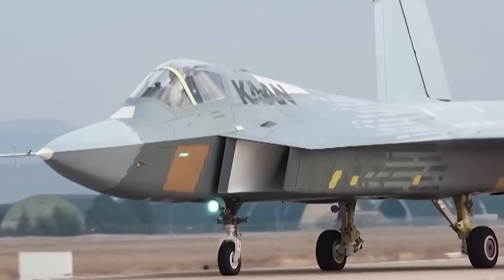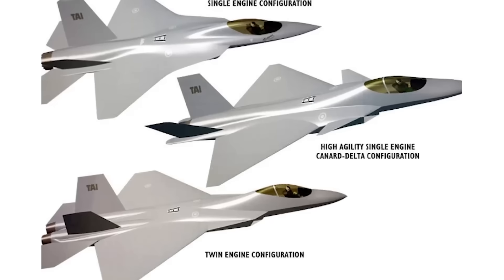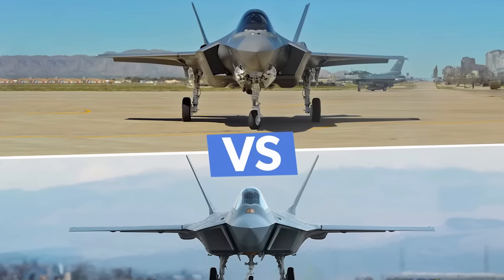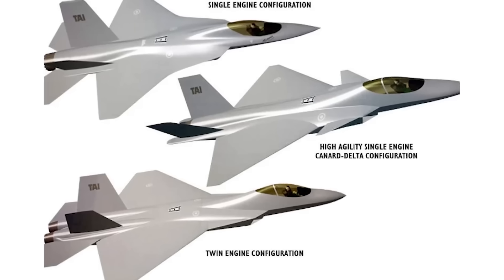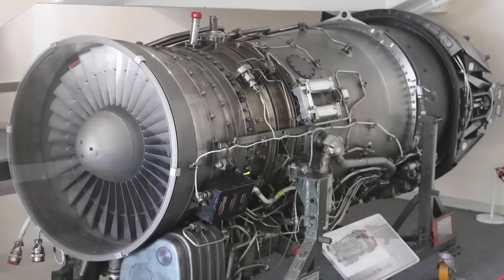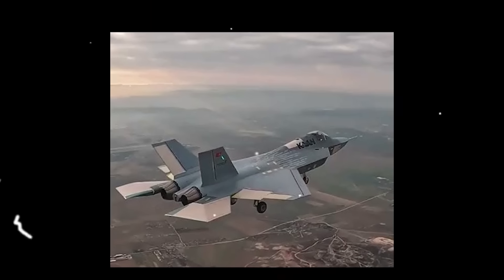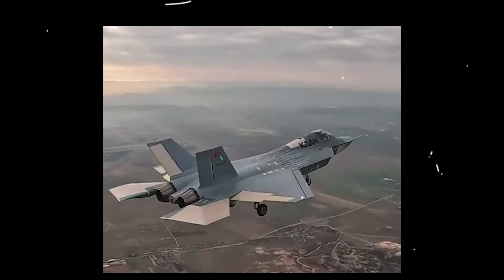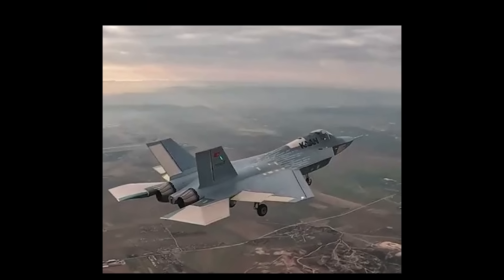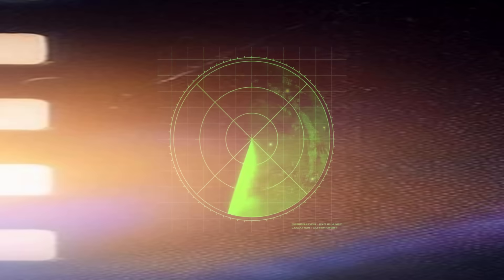The TF-Kaan, on the other hand, is newer to the stealth game. Turkey's engineers have clearly studied the F-35's contours, especially in the nose, canopy, and tail design. But stealth isn't just about looking low-profile — it's about what you're made of and how well your systems stay hidden. Early reports suggest the TF-Kaan uses composite materials and internal weapon bays to cut its radar signature. That's promising. But stealth isn't a checkbox. You don't just build it once and you're done. It's an ongoing war against detection tech.